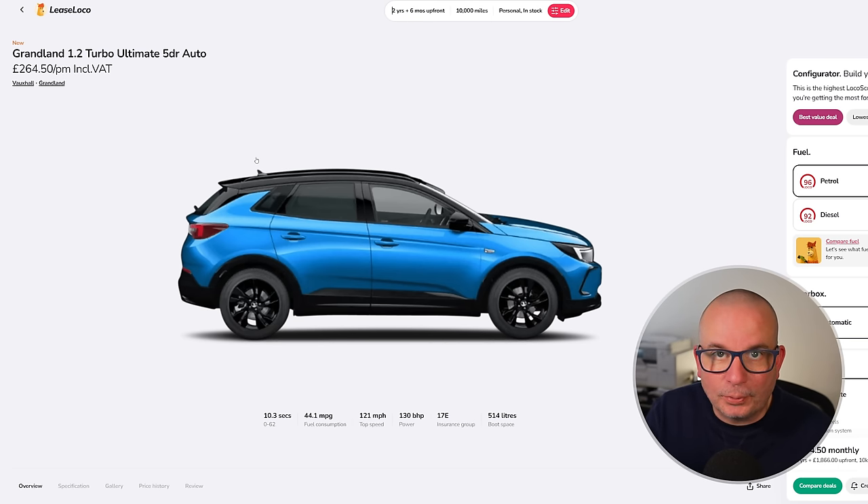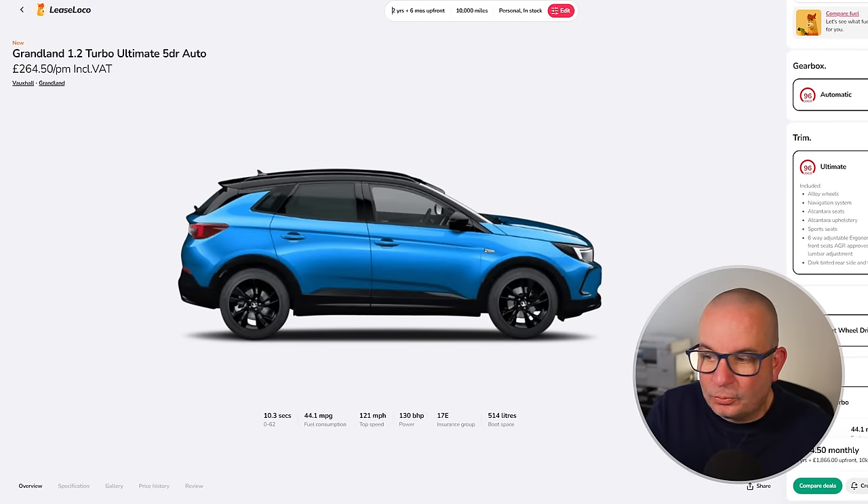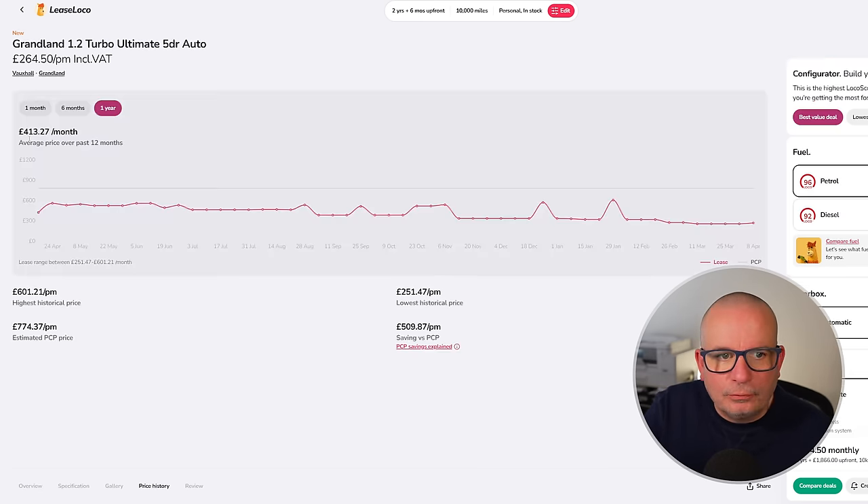Next we've got the Vauxhall Grandland 1.2 Turbo Ultimate Edition automatic. Being Ultimate it's fully loaded — everything you could possibly need. 10.3 seconds to 62, 44 mpg, 514 litres of boot space, insurance group 17, which is good for a fairly good-sized car. The average has been £413 a month; it's currently £264 with £1,866 up front on a two-year deal.